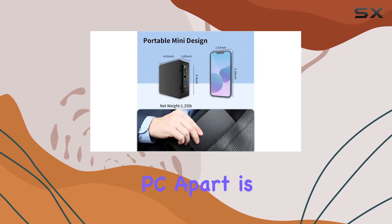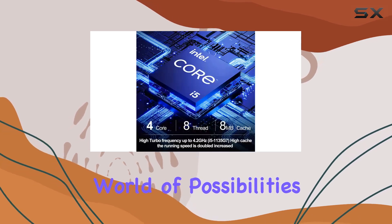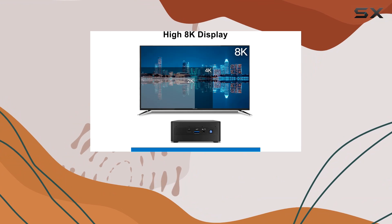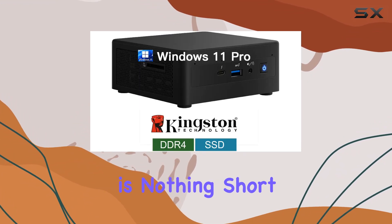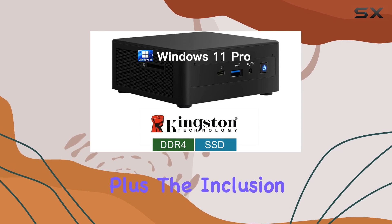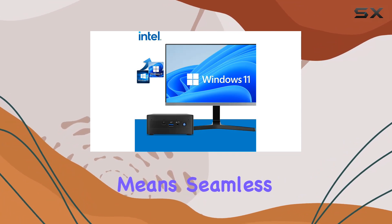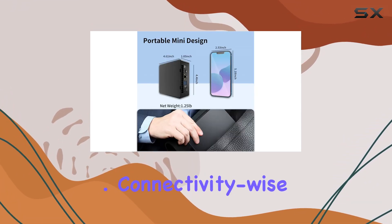What really sets this mini PC apart is its rich array of interfaces, opening up a world of possibilities. With support for 4K output on four screens simultaneously, or jaw-dropping 8K output on a single screen, the visual experience is nothing short of stunning. Plus, the inclusion of an SDXC card reader with UHS-II high-speed capabilities means seamless integration with high-end cameras for lightning-fast data transfer.